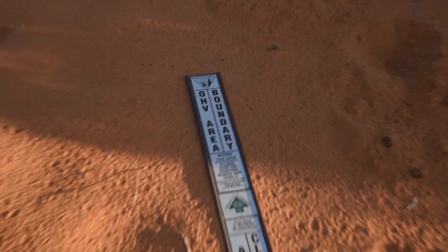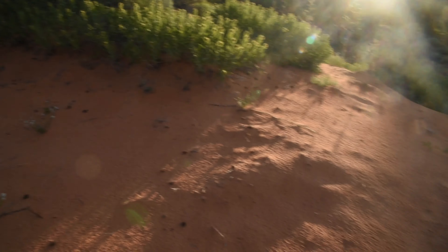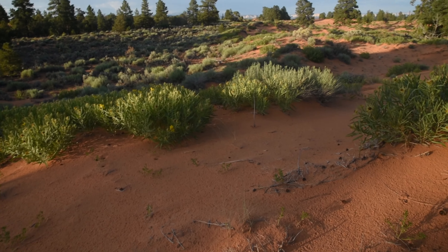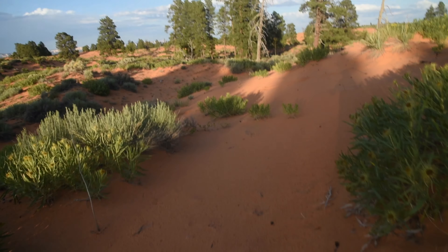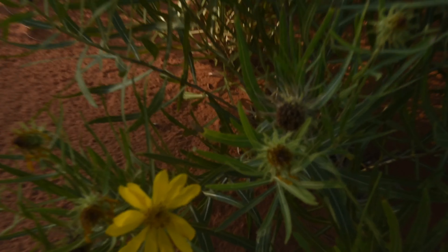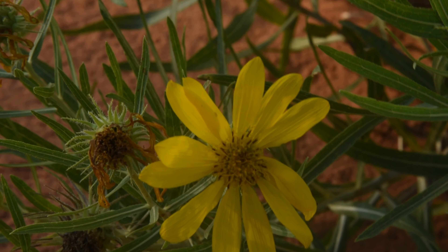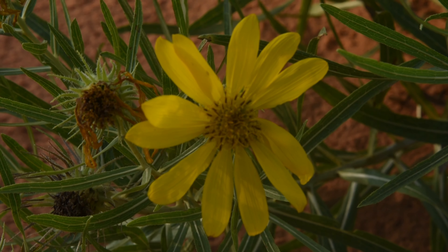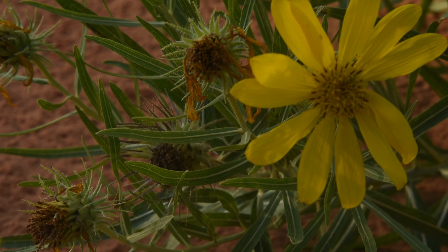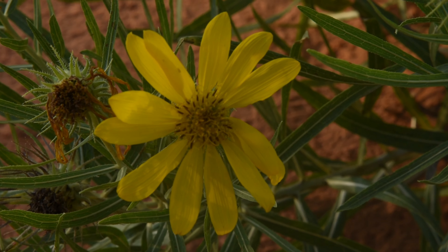Being partly buried in sand is not great for most plants because plants are usually not adapted to have soil around the stem — one of the worst things that can happen is that water will be held close to the stem and this can lead to rot. Regardless of my opinions on land management, here's a nice Scabrethia scabra flower — you can very clearly see how it's a member of the sunflower family.